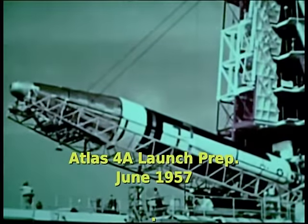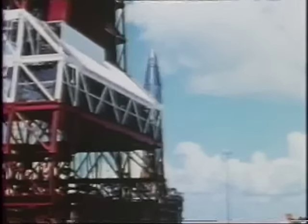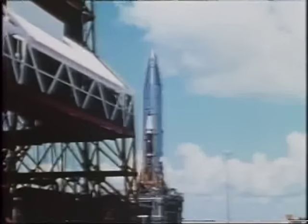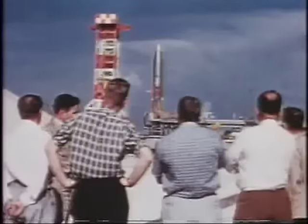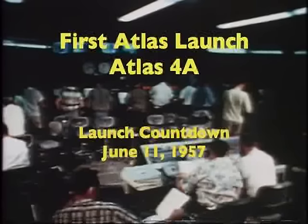Here is the missile being raised on its test stand at the Missile Test Center at Cape Canaveral, Florida. This is Atlas, being prepared for flight test in 1957. Concurrency meant that Atlas' first flight would have to take place only nine short months after that first missile left the factory. It is June 11, 1957. The flight plan called for holding the missile on the ground for several seconds after engine ignition, then a vertical rise for 15 seconds, pitch over into the flight path, continuing to climb until the engines cut off at 127 seconds.